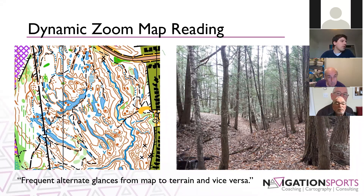The next aspect is a little bit about actual map reading. There are two main components highlighted. The first is dynamic zoom map reading — when you're reading the detail on the map and also the detail in the terrain, comparing them back and forth. You're reading what you should be seeing in the terrain from the map, looking at the terrain and saying yes, that matches, confirming your position, and flipping back and forth between the two.